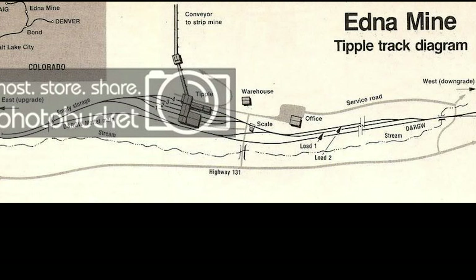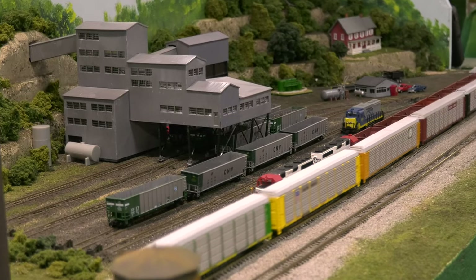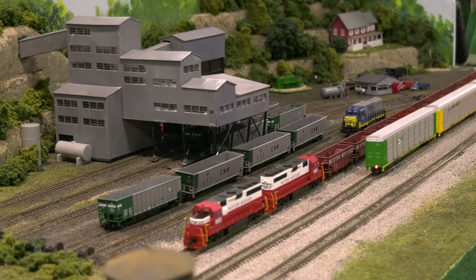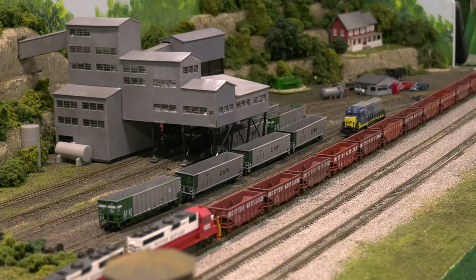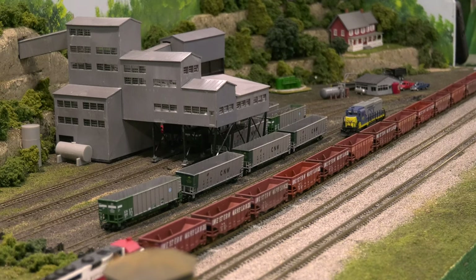Notice that every track is a runaround and that the lead to it is long on both ends — this way you get the whole train through. If you decide to do stub-ended tracks, make sure that they are long enough. Here is Todd once again talking about prototype operations.